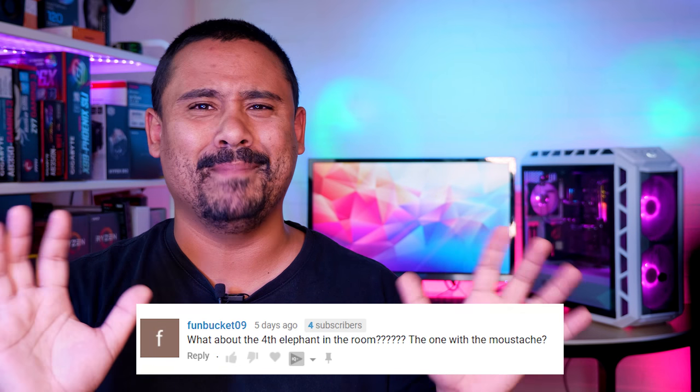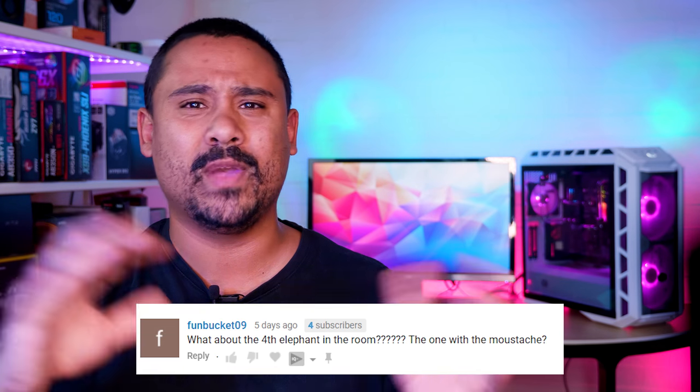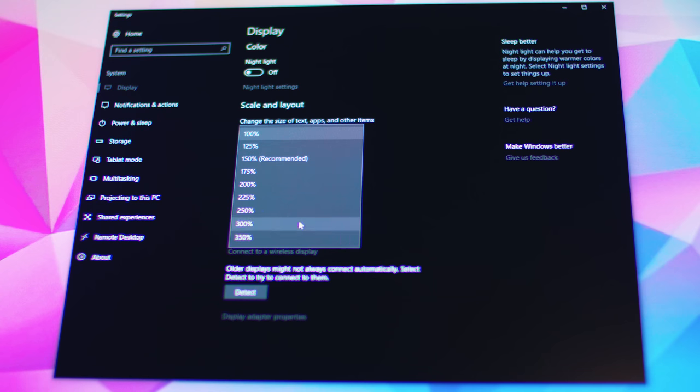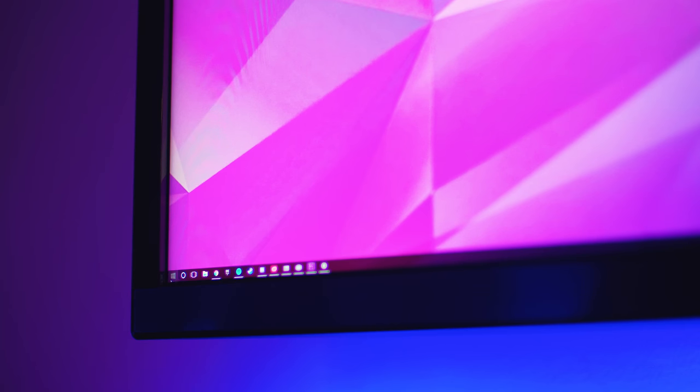Let's address the elephant in the room. The sheer size of this thing is a little bit confronting at first. It's a huge monitor by monitor standards, but that brings me to the first thing that I like about this monitor. I like that at 100% scaling on this monster, I don't feel like I need a magnifying glass to see anything.